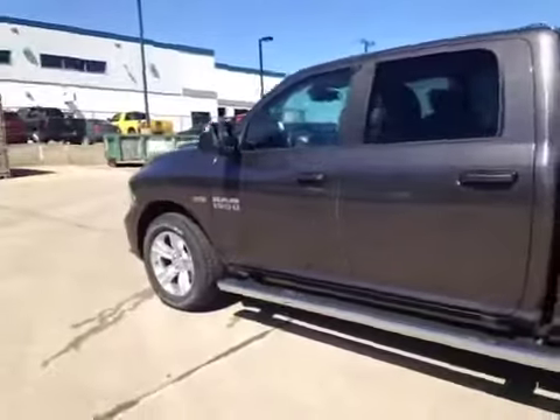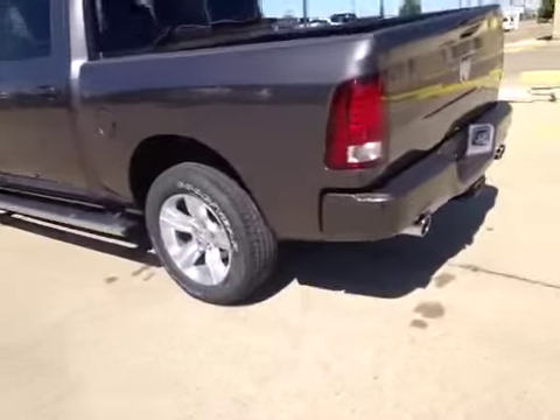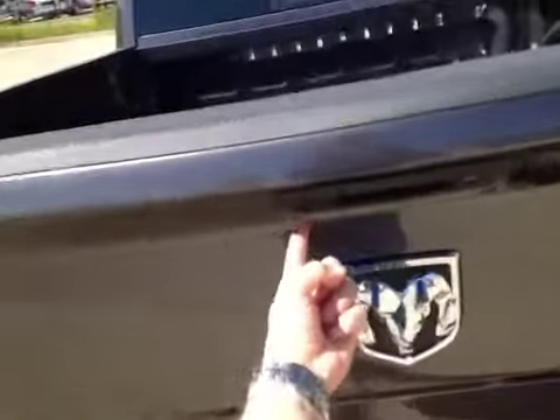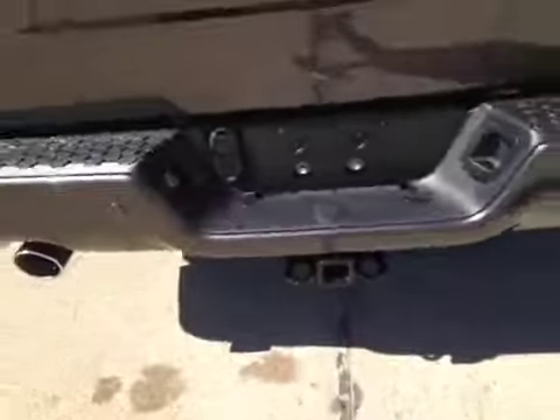The Ram 1500 Hemi Sport is sitting on 20-inch alloy rims with Goodyear all-season tires. Here in the rear you can see the dual exhaust, the rear proximity sensors for parking assist, the rear view camera, and the four and seven pin trailer connector with factory trailer hitch.